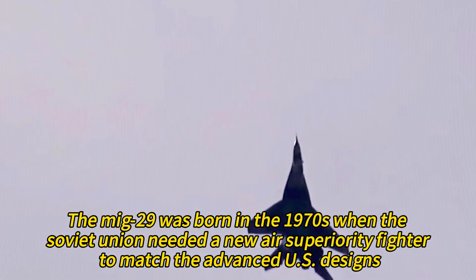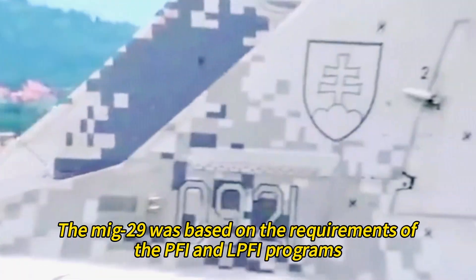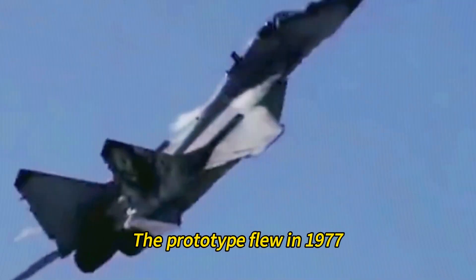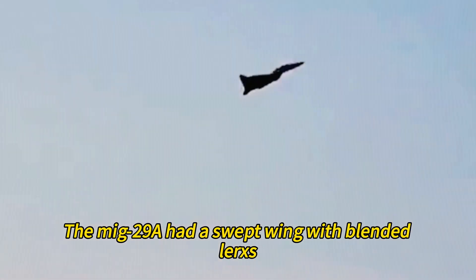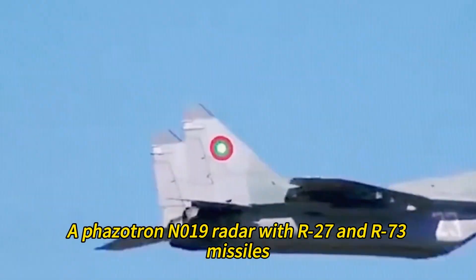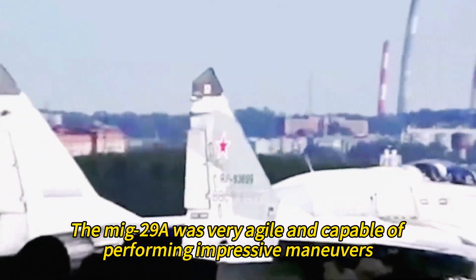The MiG-29 was born in the 1970s when the Soviet Union needed a new air superiority fighter to match advanced U.S. designs, based on the requirements of the PFI and LPFI programs calling for a high-performance, maneuverable, multi-role fighter. The prototype flew in 1977, and the first production model, the MiG-29A, entered service in 1983. It featured a swept wing with blended LERXs, RD-33 turbofan engines with variable intake ramps, a Fazitron N019 radar with R-27 and R-73 missiles, and a GSh-301 cannon. It was very agile, capable of Pugachev's Cobra and the Tailslide.